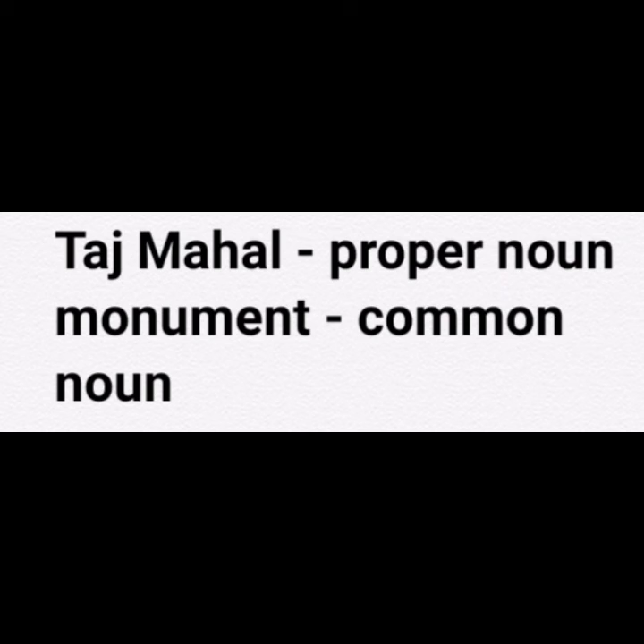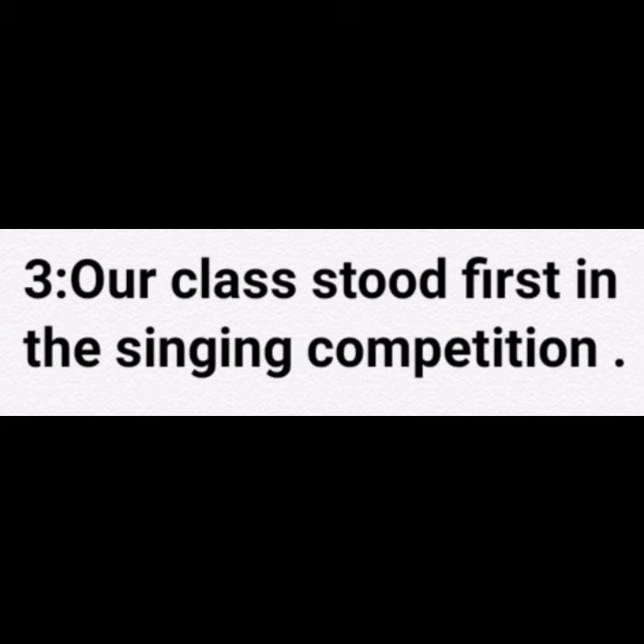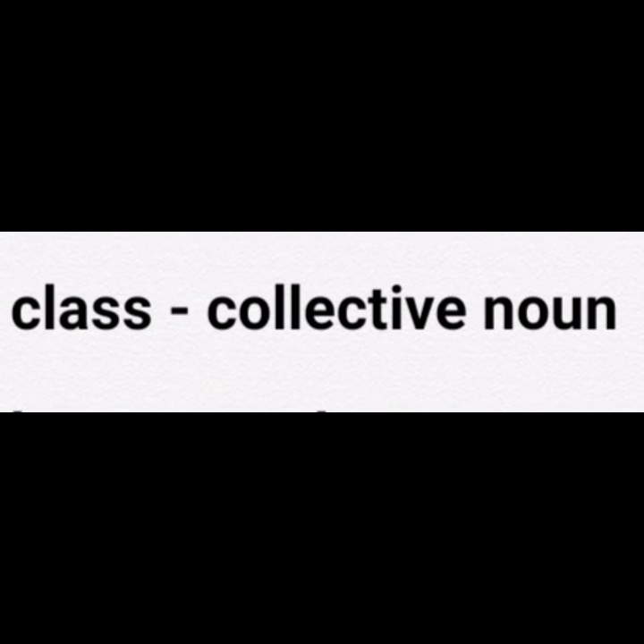Third sentence is: Our class stood first in the singing competition. The noun in this sentence is 'class,' and class is a collective noun.